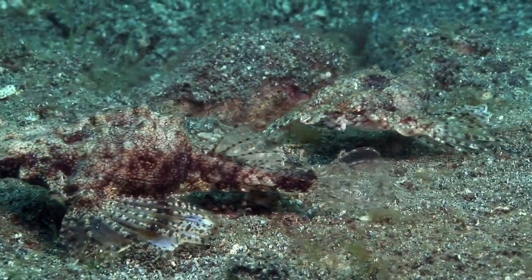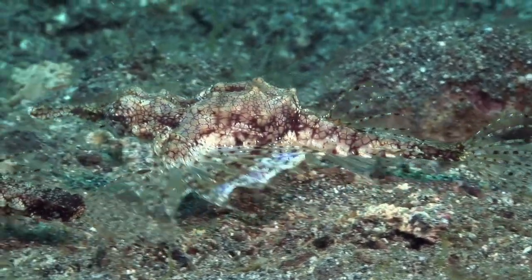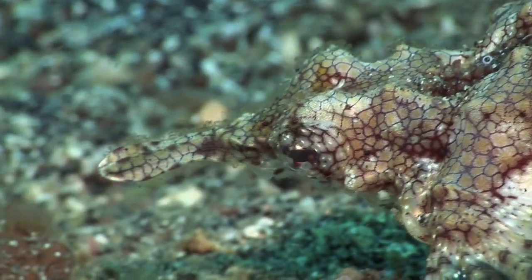This is a pair of short dragonfish, a type of seamoth. Seamoths are related to seahorses and pipefishes and share their long snout, although their mouth is under the snout.